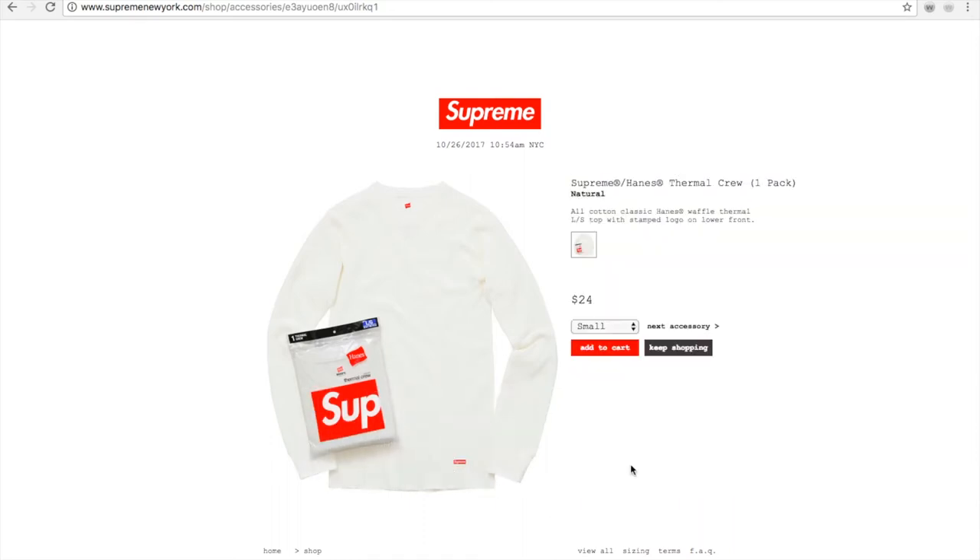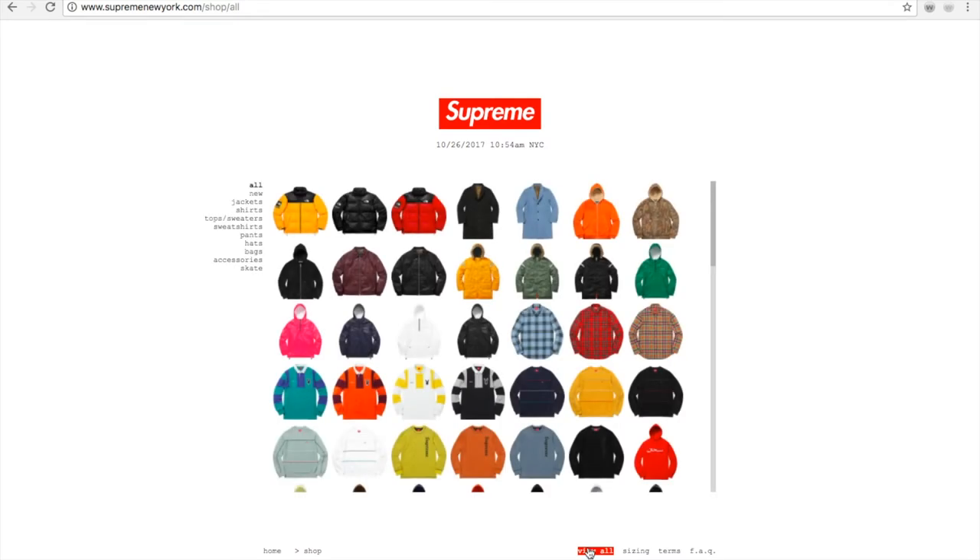It is $24 plus $10 shipping plus tax. Right now we've got less than six minutes, so let's see.